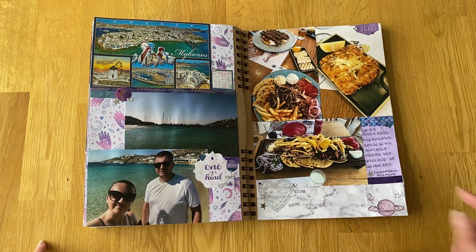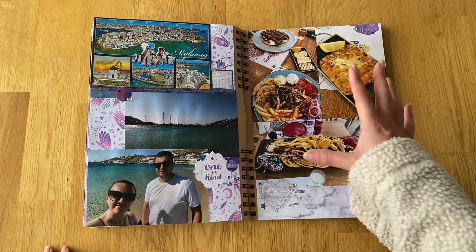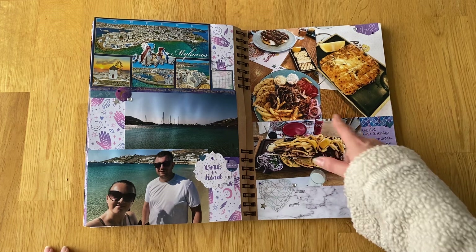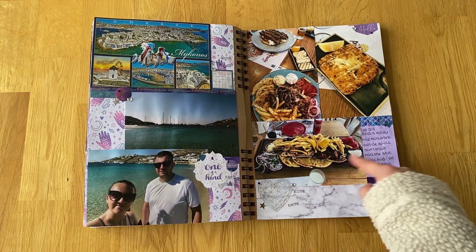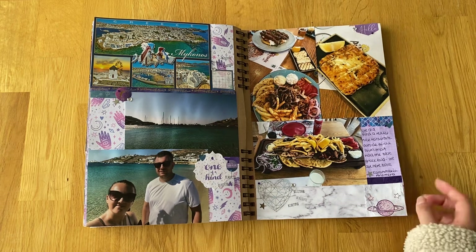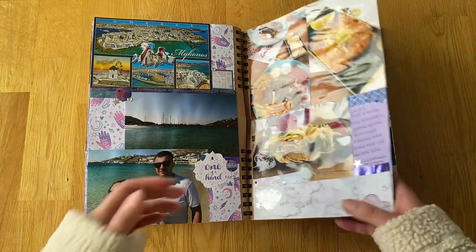We ate dinner twice at a place near Anno Mera, which is about the middle of the island. It was a really, really good place for Greek food. I had like a gyros platter with pita breads, meat, fries, and vegetables. We also had saganaki cheese. The second time we went we had a sharing platter with all different types of meats, fries, pitas, and vegetables - amazing, though we couldn't finish it all. It was very reasonably priced compared to Mykonos town, being outside the main tourist area. Highly recommend.